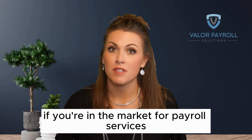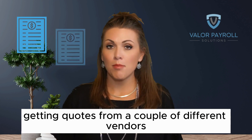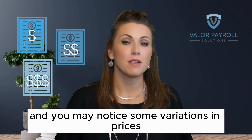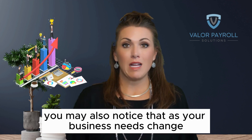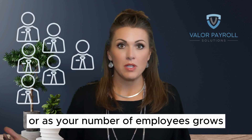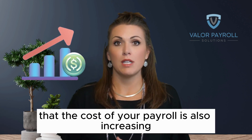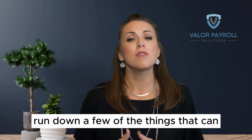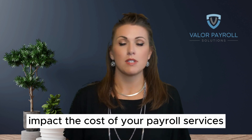If you're in the market for payroll services, you're probably getting quotes from a couple of different vendors, and you may notice some variations in prices. You may also notice that as your business needs change or as your number of employees grows, the cost of your payroll is also increasing. So I thought it might be helpful to run down a few of the things that can impact the cost of your payroll services.